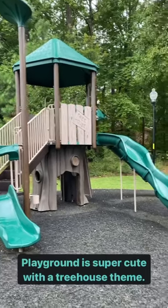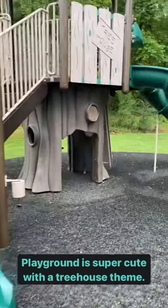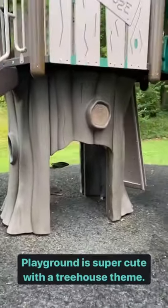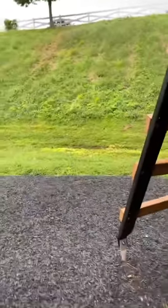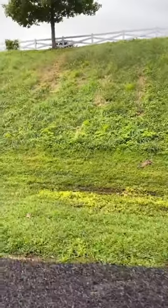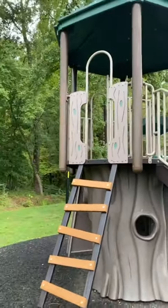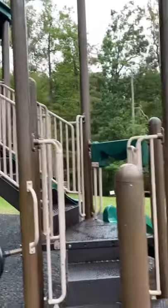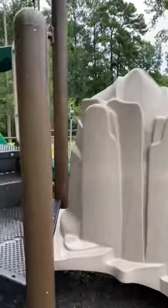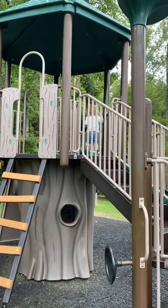The playground is super cute with this treehouse motif. You can see on the side — there are a few little steps you can climb up and go under here. The steps to get up into the treehouse are fake wood. You can probably hide under here. Peter's having a great time.